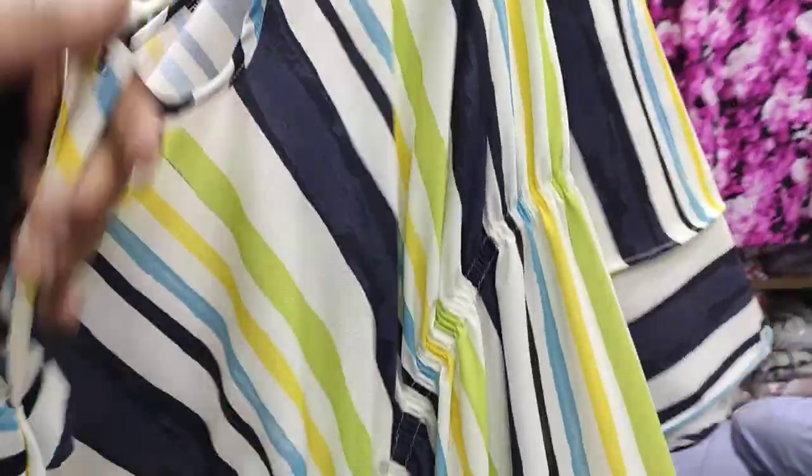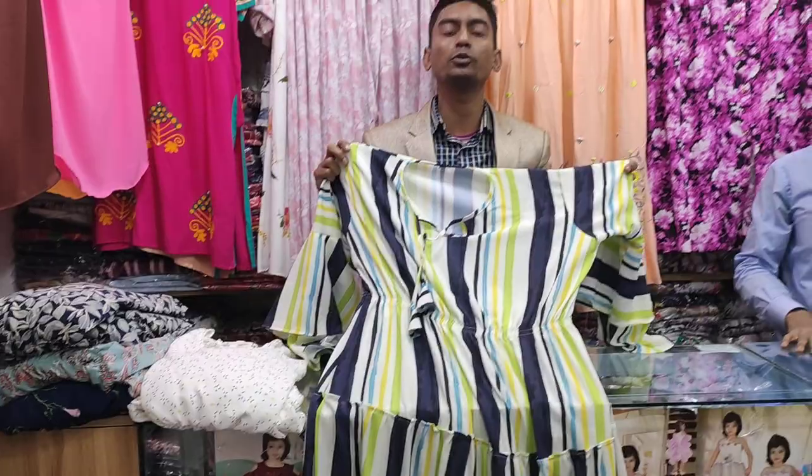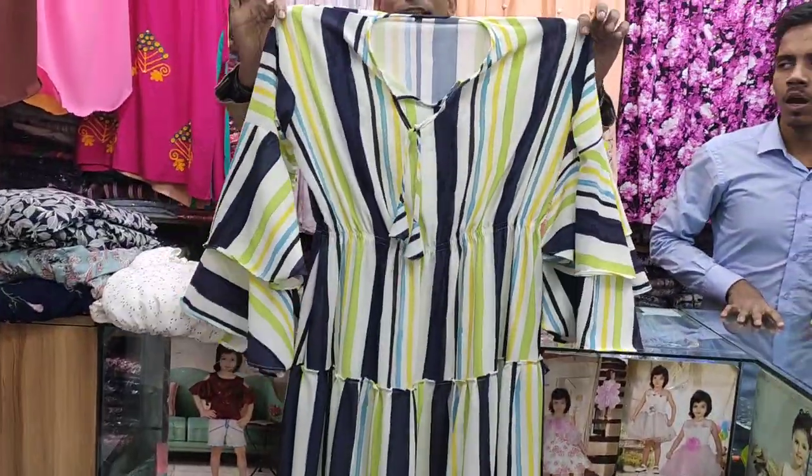They have a ribbon and a fitting and a ribbon, but they have a belt. The belt is not long. It is only 54 inches long. The belt is 46 inches long.